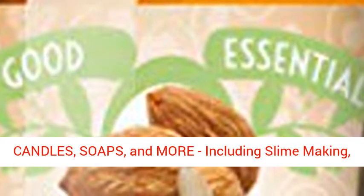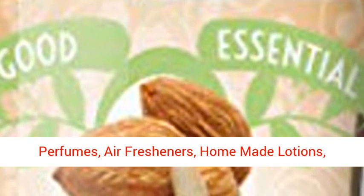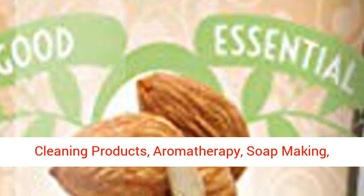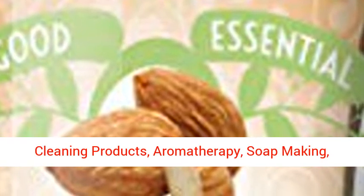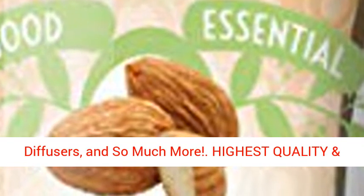soaps, and more — including slime making, perfumes, air fresheners, homemade lotions, cleaning products, aromatherapy, soap making, candle making, bath bombs, potpourri, reed diffusers, and so much more.